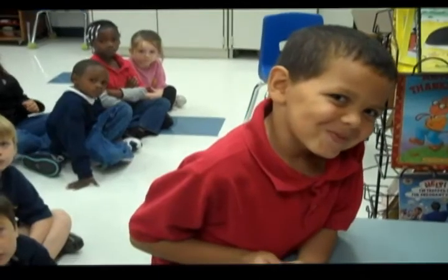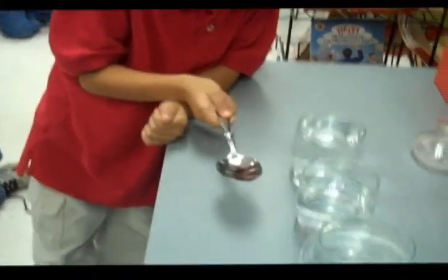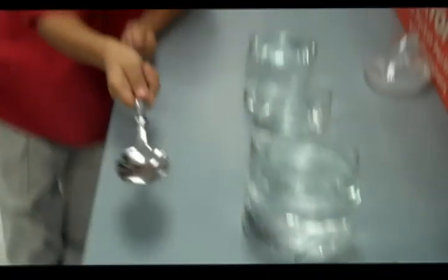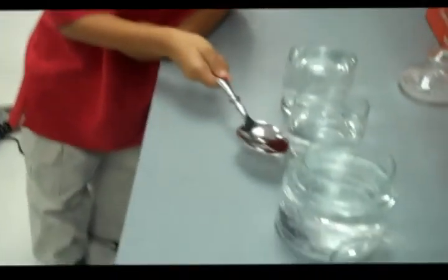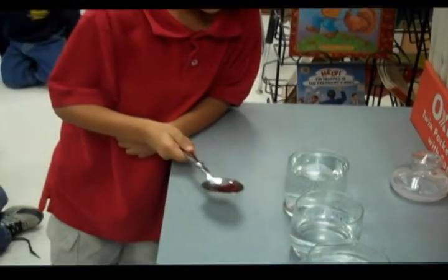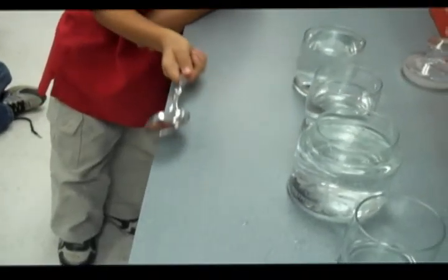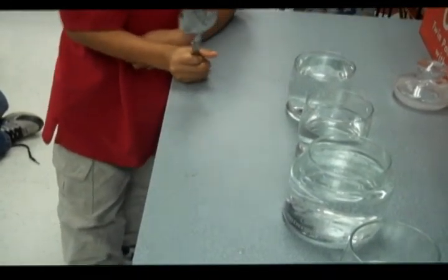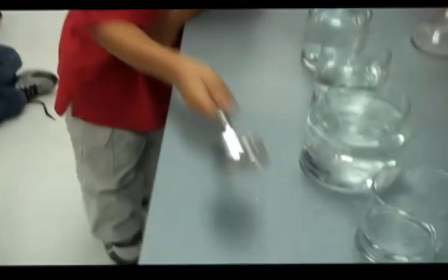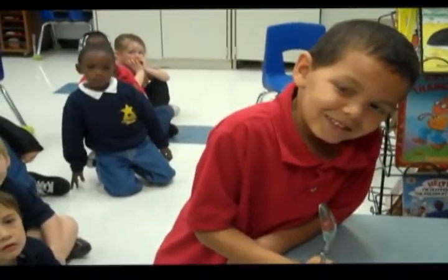The scientific principle is that when there is more of the glass available to vibrate, it will create bigger sound waves. The bigger the sound wave, the lower the pitch will be. Can you go in a different order? Nice job. Let's give Isaiah a hand.